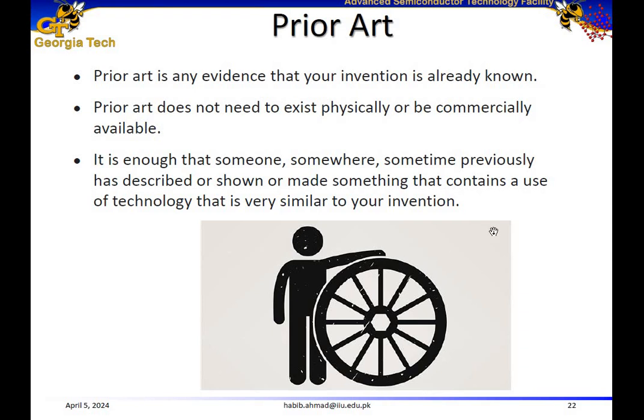Your invention should not exist physically or be commercially available. If someone has previously described or shown something that contains the use of technology very similar to your invention, then your potential patent becomes prior art and you cannot really file it.